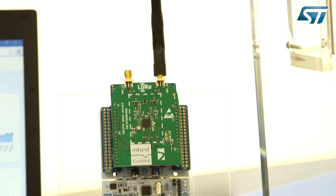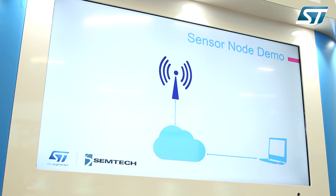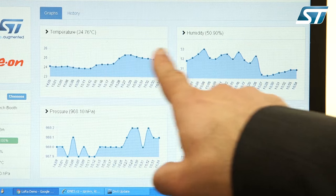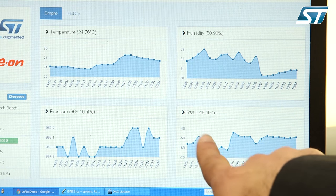We built five of them and located them in different places: one is at the ST booth here, one is at the ST meeting room, another one is at the Semtech booth, one at the Aero booth, and one is outside. All of them are collecting data, sending it through the gateway, going to the cloud — and we can access through this PC to the cloud and see all the data collection in real time.